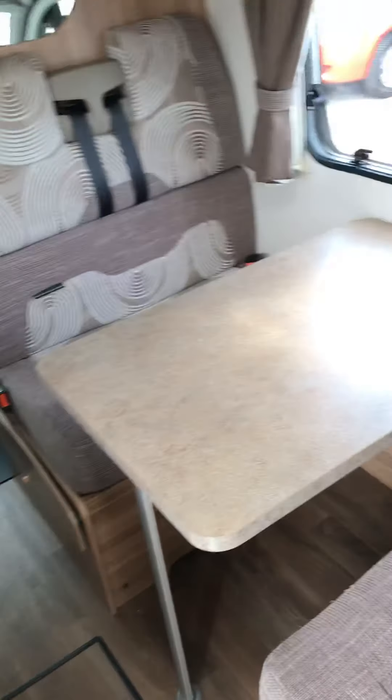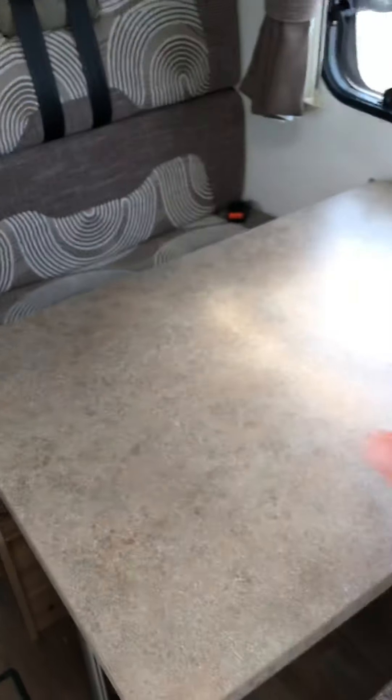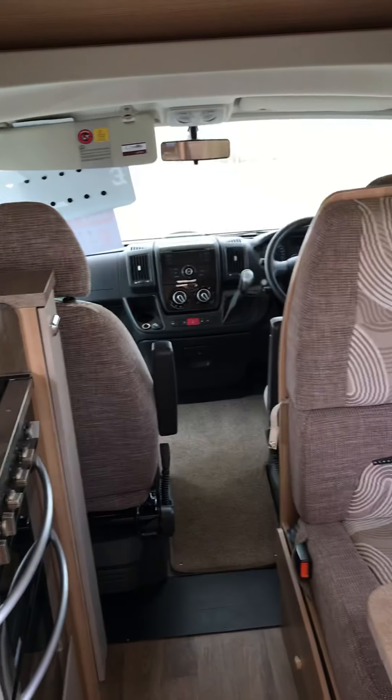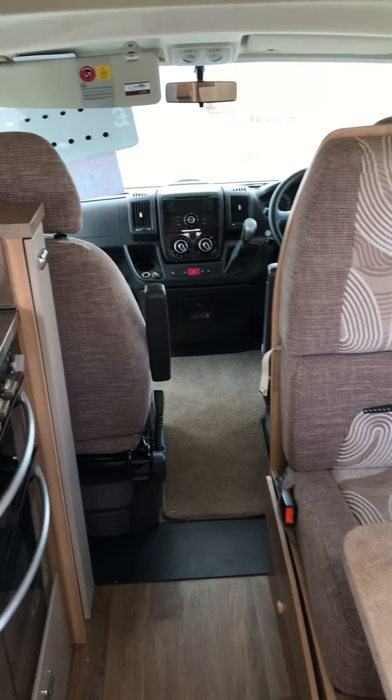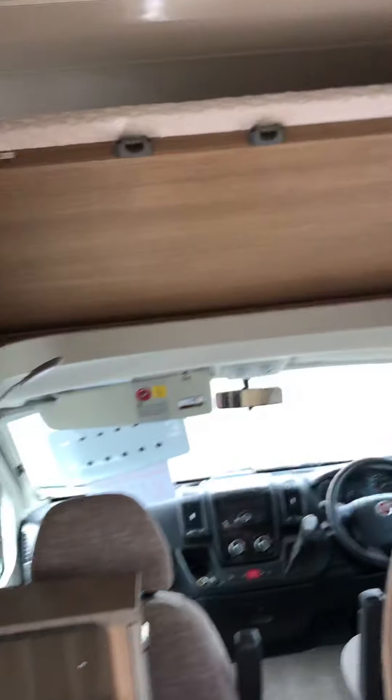Very nice size, very good for cooking inside with lots of worktop space. Over here you've got your seating area with four belted seats at the back as well as two at the front — six belts altogether.